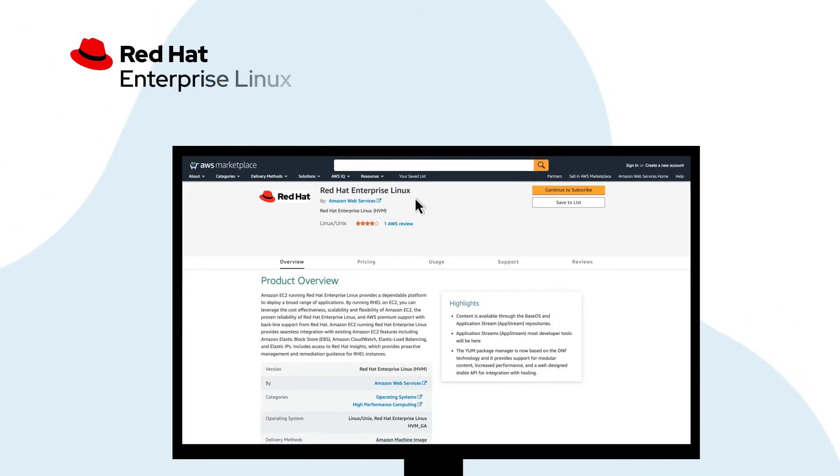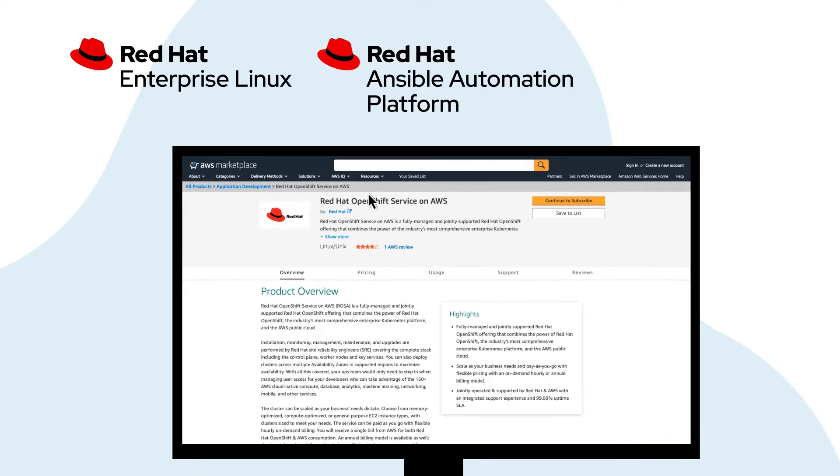These include Red Hat Enterprise Linux, Red Hat Ansible Automation Platform, and Red Hat OpenShift Service on AWS.